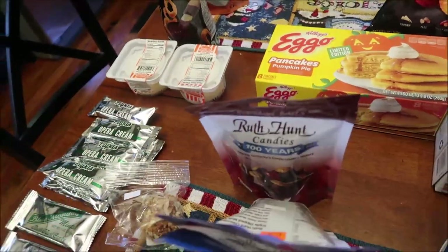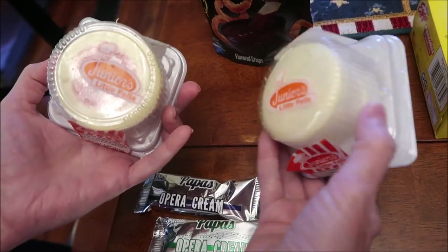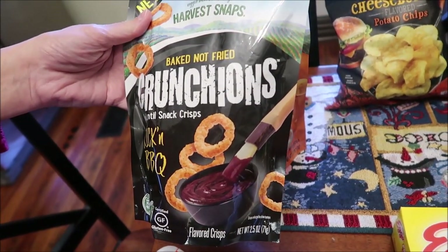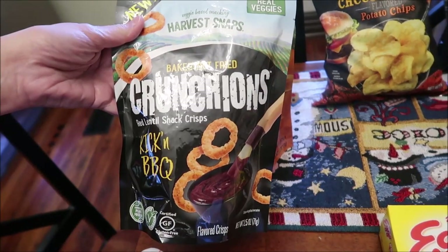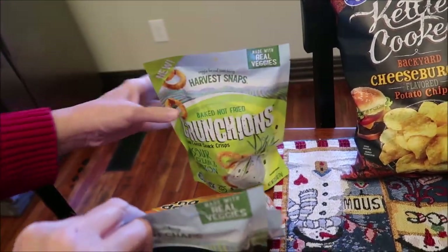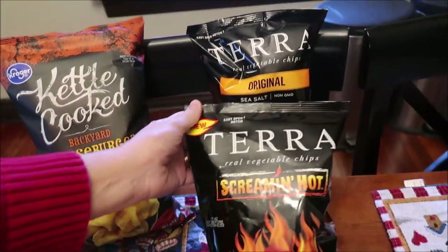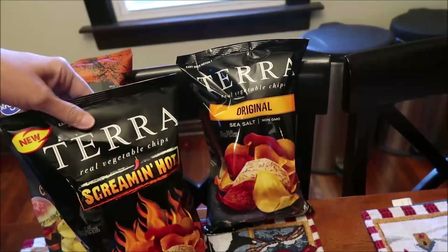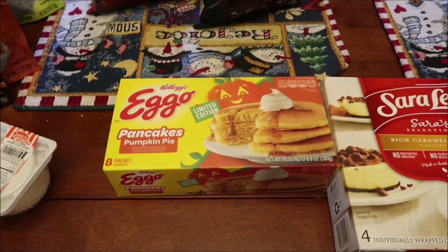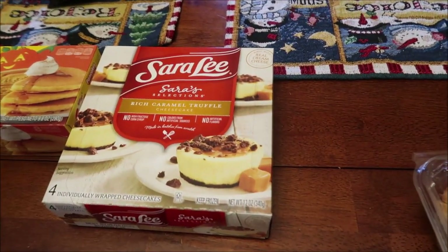At Kroger, we bought some of these Junior's — they're called Little Fella. This is a raspberry swirl cheesecake and then the regular. We also found these Harvest Snaps Crunchions — Kickin' Barbecue, Salsa and Cheddar, and Sour Cream and Onion, all new. We bought the kettle chips — the Backyard Cheeseburger — to pair with the ones we just saw. Then these are new Terra Screamin' Hot vegetable chips, and we decided to try those with the original. We also found the limited edition Eggo pumpkin pie pancakes and a Sara Lee Sarah's Selections rich caramel truffle cheesecake.